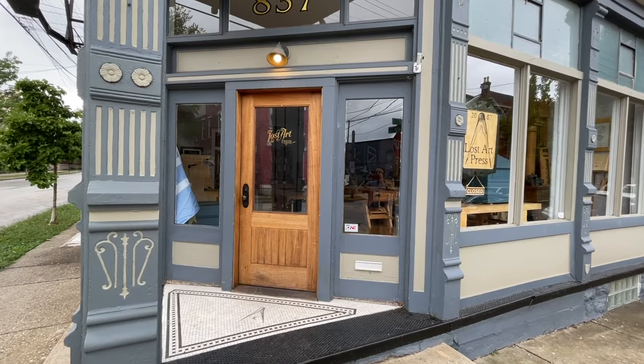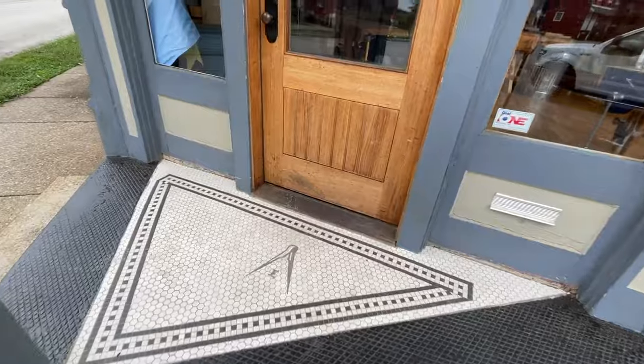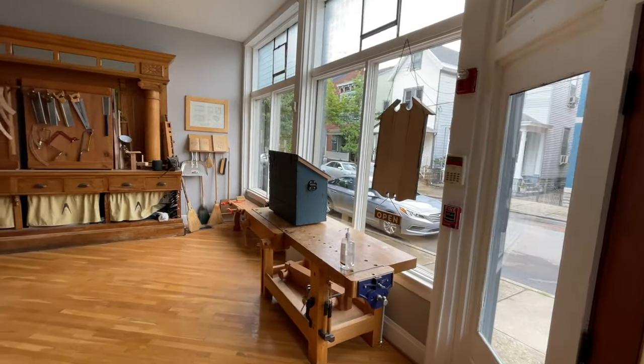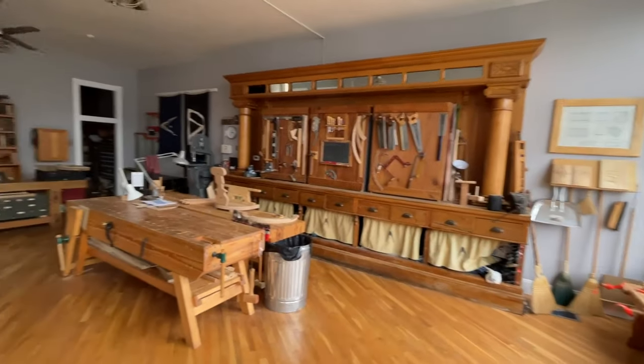This is our entrance that we rebuilt after we bought this in 2015. We added the logo — it's intentionally off-centered. So let's take a look at the bench room.